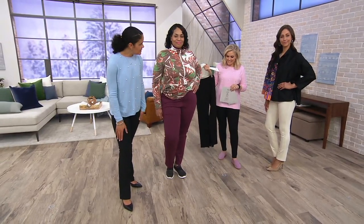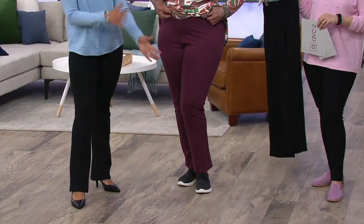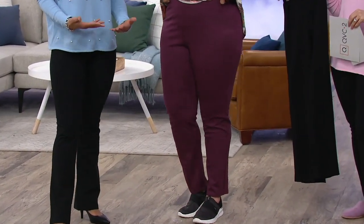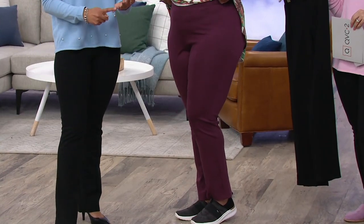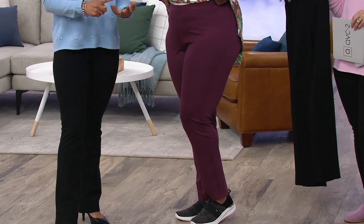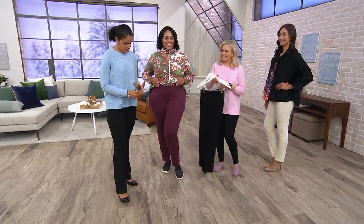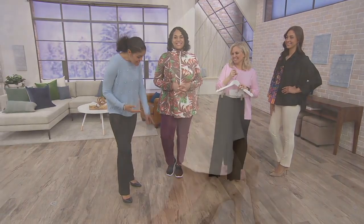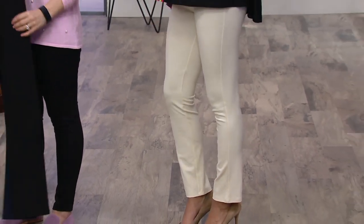If you like the way those fit, this is the way you'll find me. I love the Ponte because they are truly transitional. They look like a polished pant, but my life outside of QVC is not polished — I'm at a gymnastics gym, a swim meet, a cross-country meet, cleaning up after four daughters. So you'll usually find me in my tennies, in these, with a sweatshirt and maybe a tank top underneath.